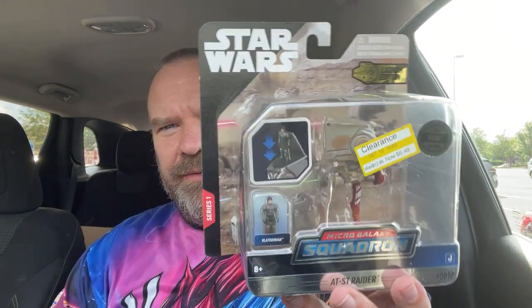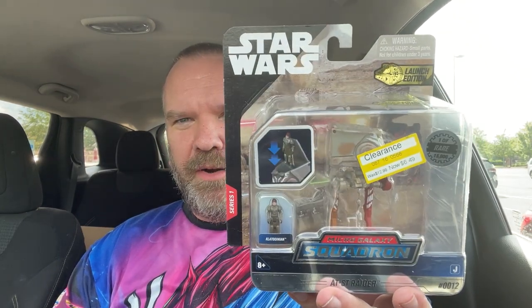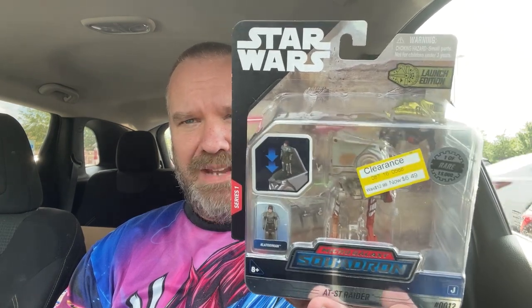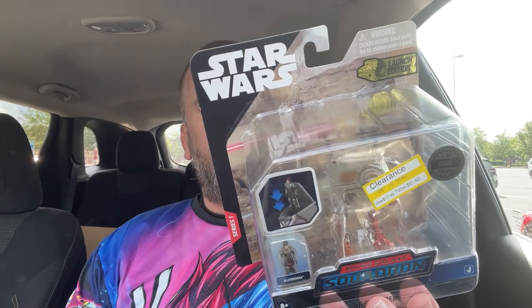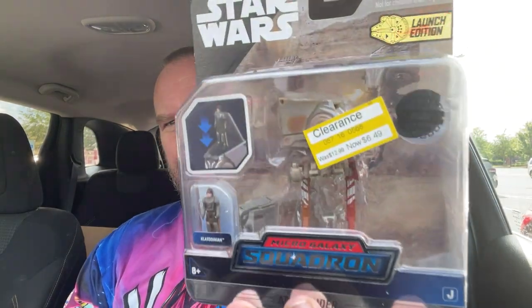Get run! So we got us a clearance pickup — for a little over six bucks. Little Rare AT-ST Raider from Mandalorian. I saw people are paying 30 to 50 bucks for this guy. How crazy is that? Six dollars. Little clearance find. Maybe somebody had it hidden, but it got clearanced down.